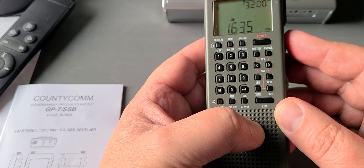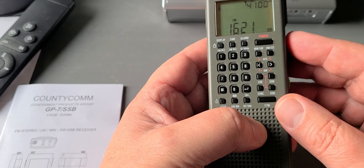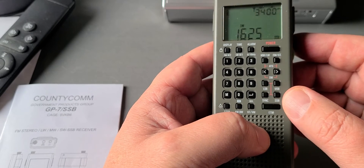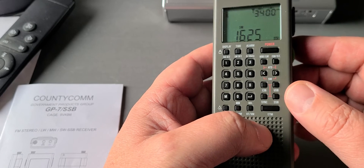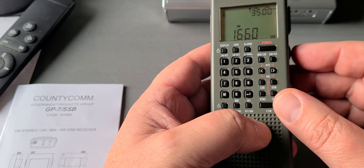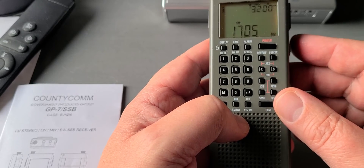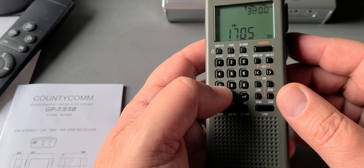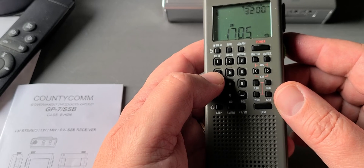Depending on the step you use, even in North America you might want this — having the extended AM broadcast band available. But in Europe it's definitely useful for all the marine broadcasts that could be in this range. This is a neat hidden feature on this receiver for shortwave coverage, extending it to 1621 instead of 1711 kilohertz.